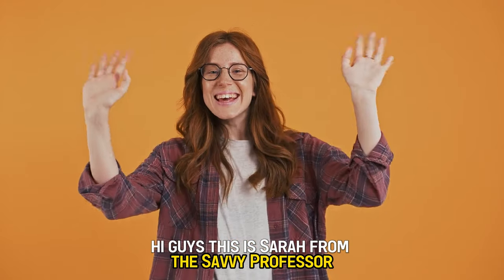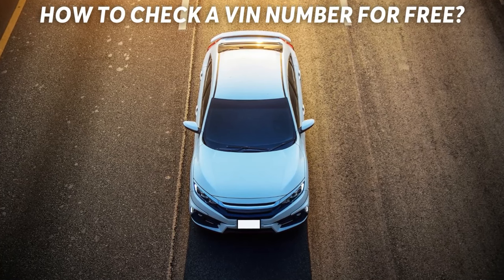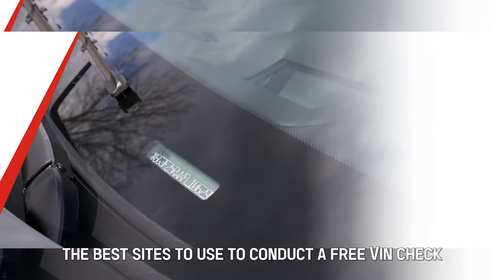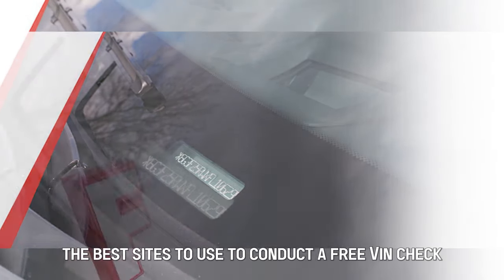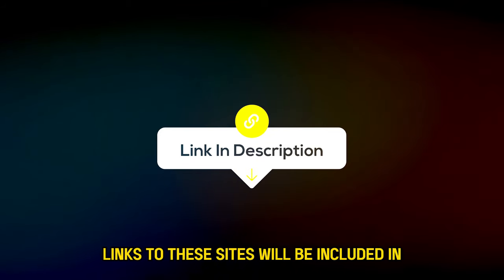Hi guys, this is Sarah from The Savvy Professor, and welcome to our video on how to check a VIN for free. Watch until the end of the video to know the best sites to use to conduct a free VIN check. Links to these sites will be included in the description.